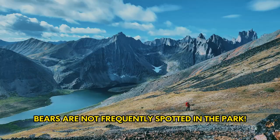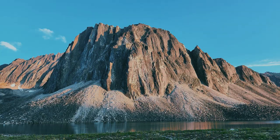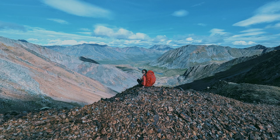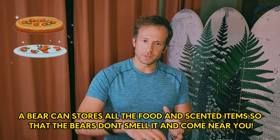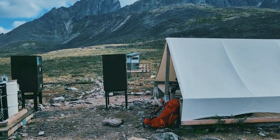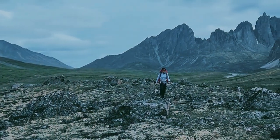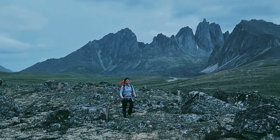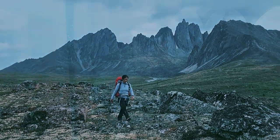It is bear country, however it is important to know bears aren't frequently spotted in the park. That's mainly because people have been doing a very good job at not attracting them. You'll need a bear can — a bear can is something that you put your food into and scented items. You can store them in bear lockers, but the bear can makes it very hard for the bears to get to the food, so even if you put it in the wrong spot, the bear most likely is not going to come.